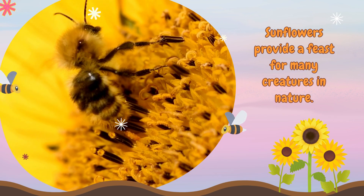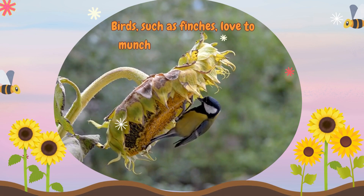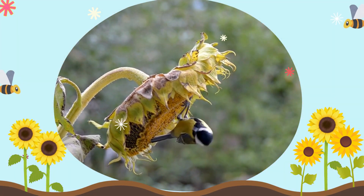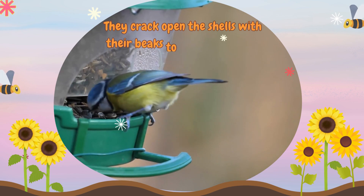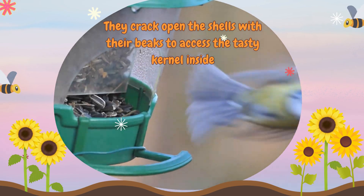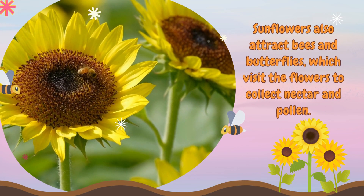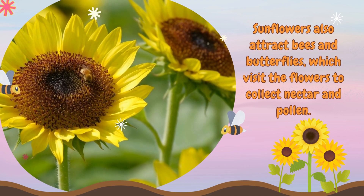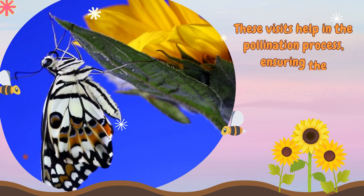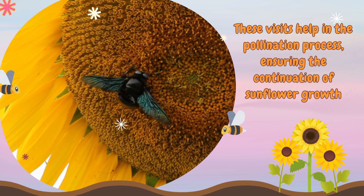Sunflowers provide a feast for many creatures in nature. Birds, such as finches, love to munch on sunflower seeds. Sunflowers also attract bees and butterflies, which visit the flowers to collect nectar and pollen. These visits help in the pollination process, ensuring the continuation of sunflower growth.